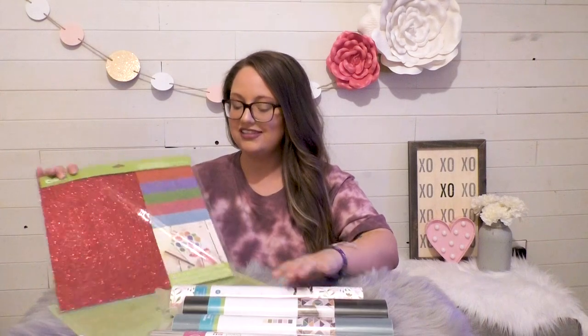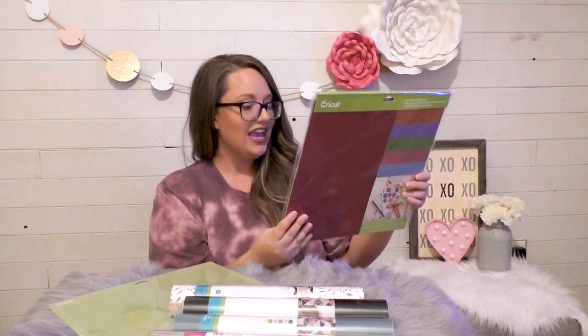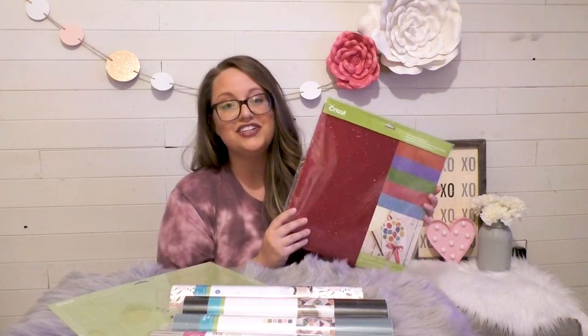Another beautiful thing you're going to get with this box is the amazing glitter cardstock. With this sampler you get 10 sheets — two of each color. You get red, sapphire blue, dark green, dark rose, and sky blue. The glitter just adds some extra sparkle to your crafts.